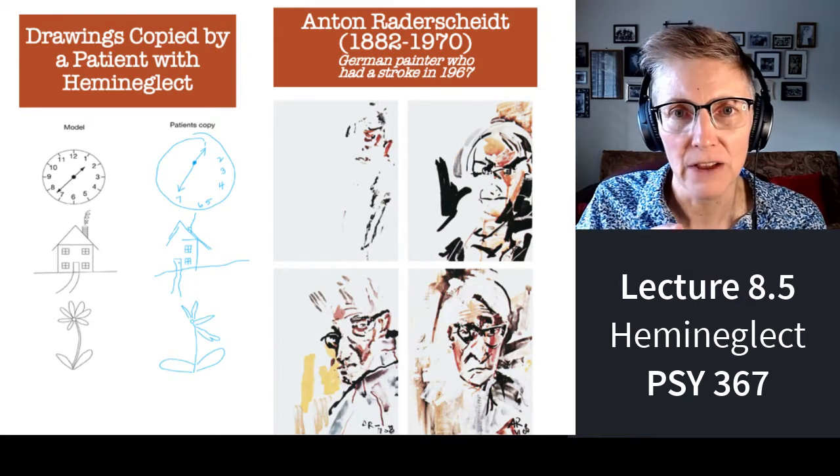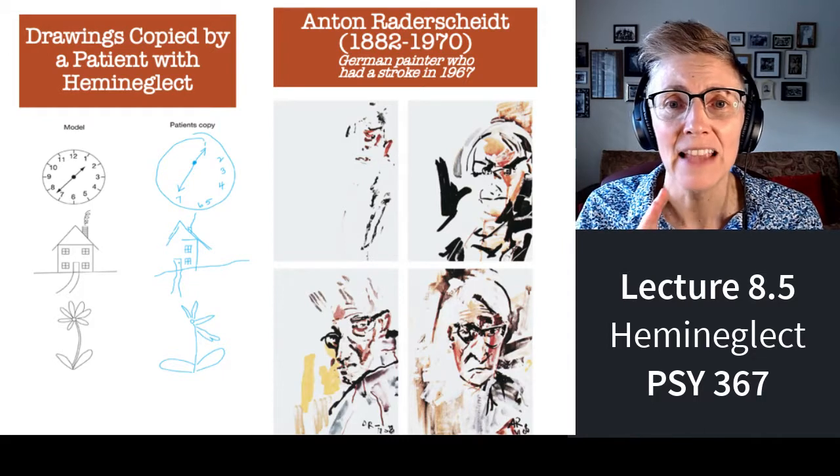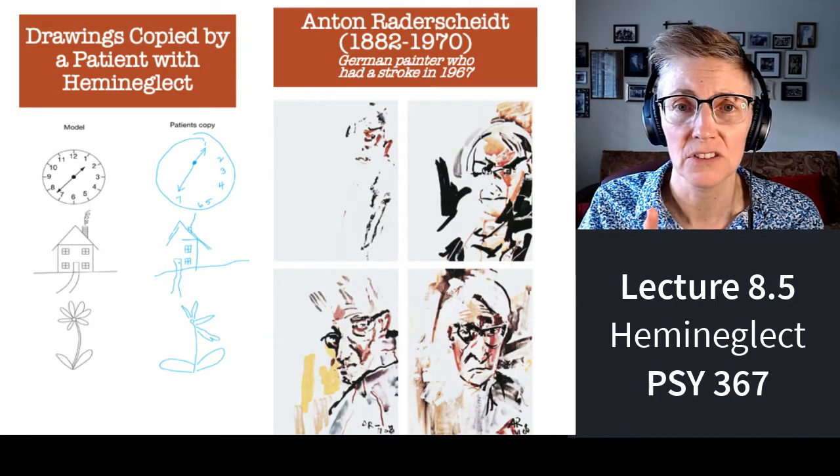I want to insert a video right here of a wonderful man who has hemi-neglect. It takes a little bit of time, but I think you'll be stunned by the video. This is what hemi-neglect looks like.